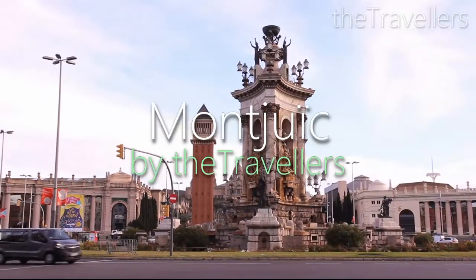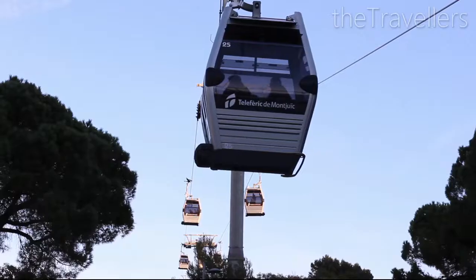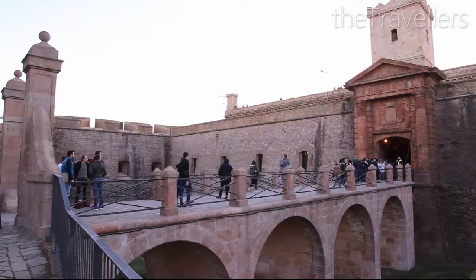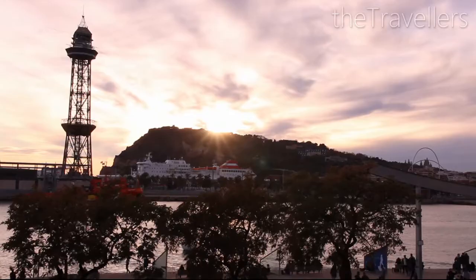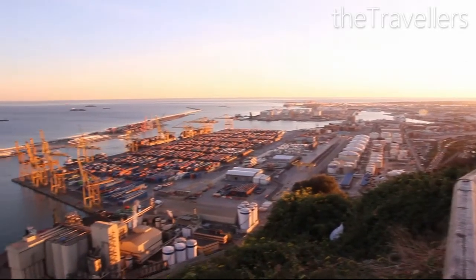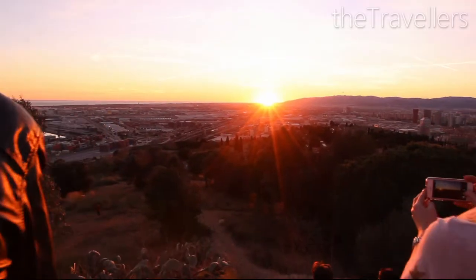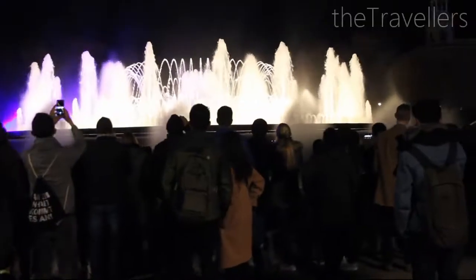From Plaza España we go on to Montjuïc. The local mountain with its magnificent green areas is a magnet for locals and tourists alike. The entrance fee for the castle is only €3, and for a great view you can walk on the panoramic path around the castle. At Mirador del Migdia you can enjoy the sunset, then watch a spectacular light show at Font Màgica.